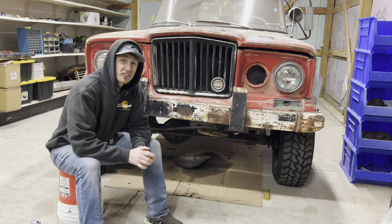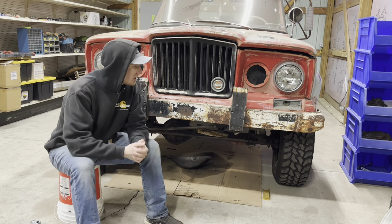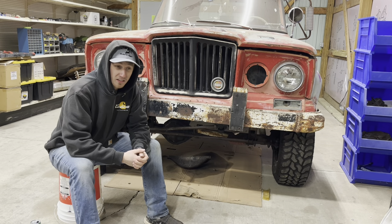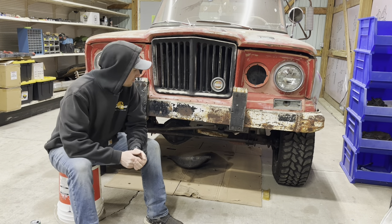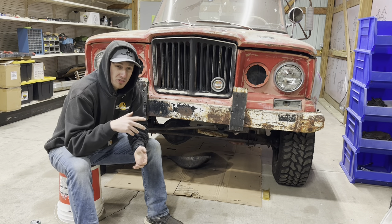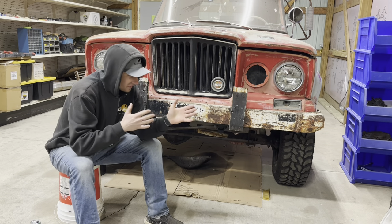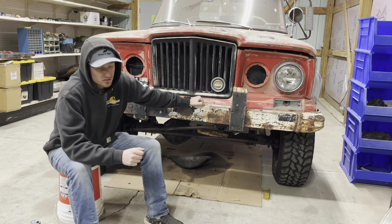I don't even know how to really start this video — it's almost like feeling like a TED talk. I've never made a video like this because we're not working on anything today at all. I just have a really cool story to tell you about the Jeep. Fun fact about me: I'm really big into car history. Sometimes I think it's cooler than the vehicles themselves.